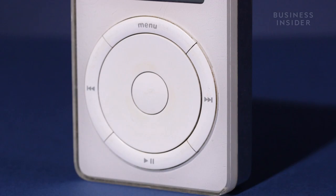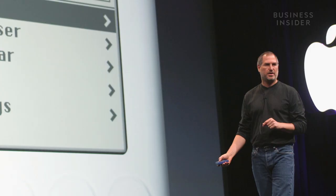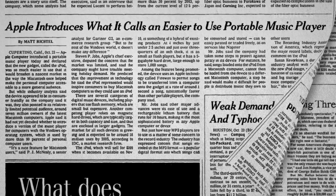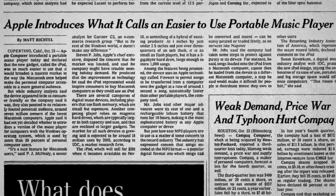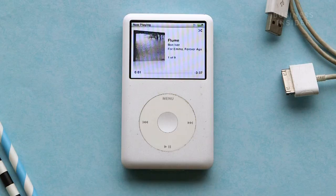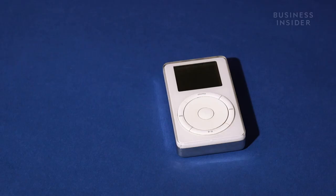Before the iPod, there really wasn't an easy way to take a lot of music with you on the go. It really set the stage for Apple to be the dominant player when it comes to mobile devices. But not everyone saw the iPod as the success it would become. Initial reviews were critical due to its high price and limited functionality. The New York Times quoted one analyst who said it's a nice feature for Macintosh users, but to the rest of the Windows world, it doesn't make any difference. What really made the iPod so successful boils down to one thing: it was very easy to use. The iPod did one thing, and it did it really well.